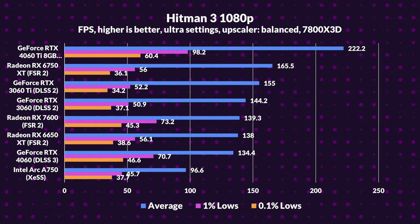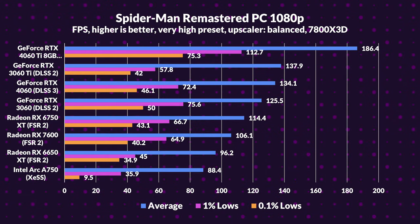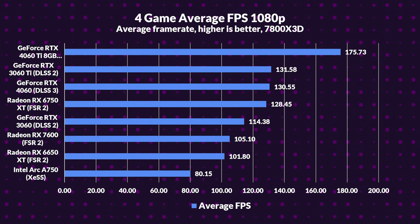But in Hitman 3, it throws a curveball — the 3060 overtakes the 4060, contradicting our expectations. Perhaps it's the VRAM, or maybe the 4060 is off its game. In Spider-Man, NVIDIA's dominance persists; the 3060 with its DLSS 2 gracefully surpasses the 6750 XT. When it comes to average FPS, the 4060 Ti leads, outperforming its predecessor by 34% and the 6750 XT by 37%. The 4060 stands out, outdoing its older counterpart by 14% thanks to DLSS 3. But the lower-end Radeons are struggling, and the Arc A750 sadly remains last.